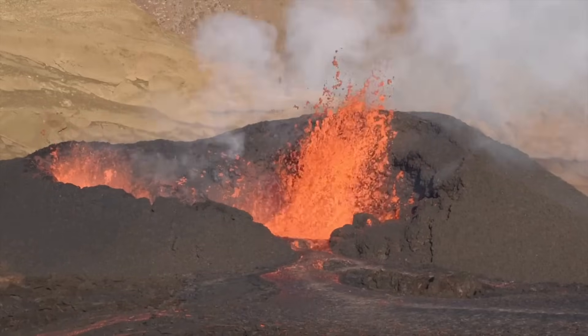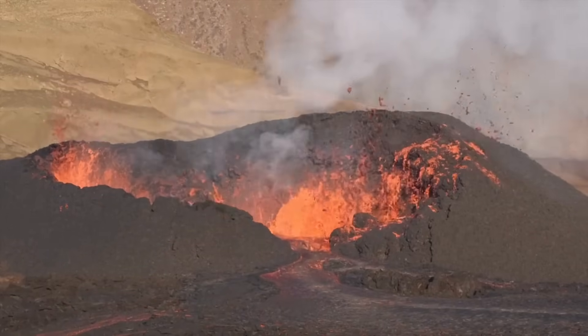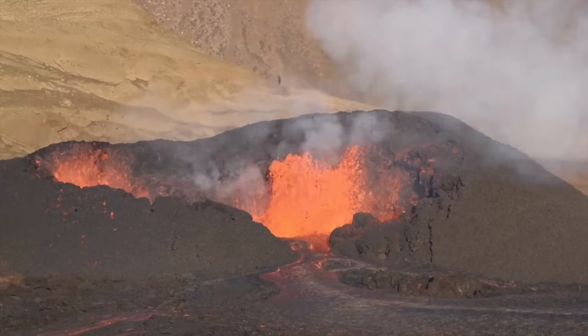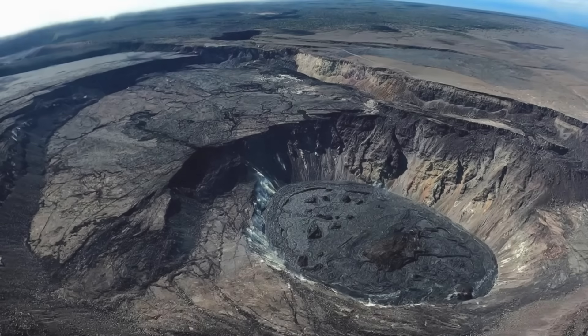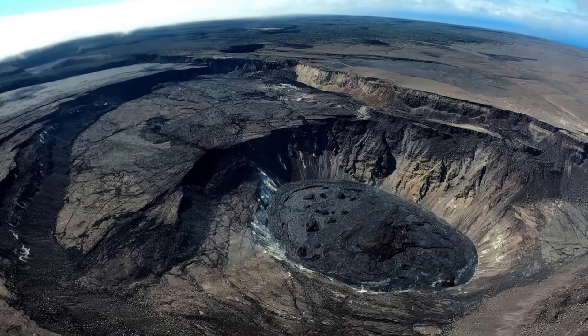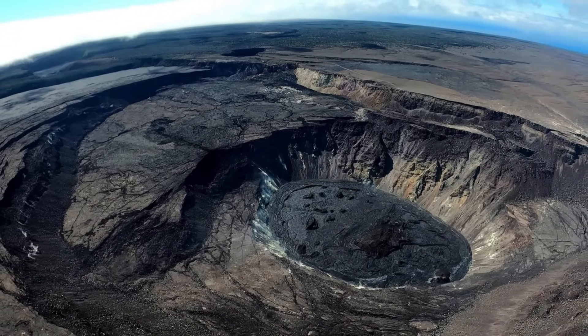A crater can also form inside the caldera as a result of subsequent eruptions. For example, Wizard Island in Crater Lake is a volcanic cone that formed inside the caldera after the collapse of Mount Mazama in the U.S.